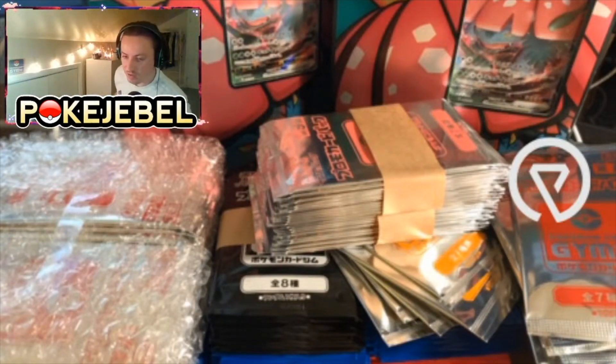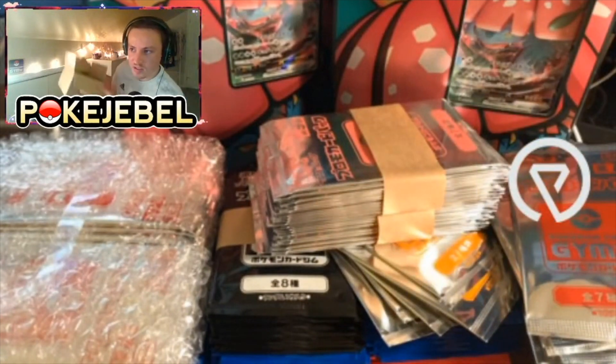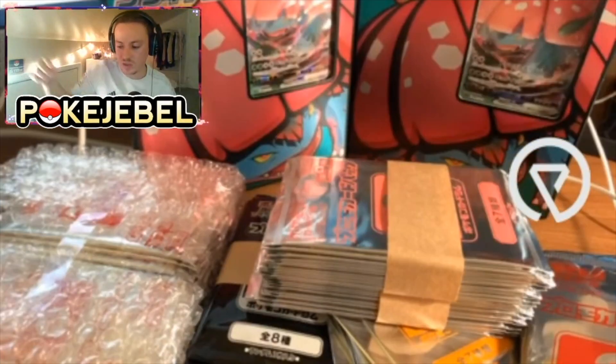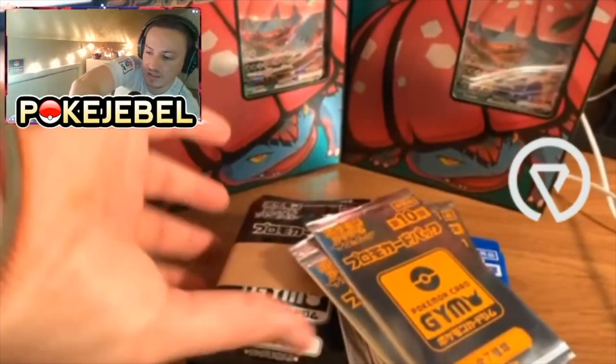This entire box here — I can't even fit it on camera — is filled to the brim with Tag All Stars. I think like six booster boxes, must be more than that. It feels like around 200 packs. Look at that — packs on packs on packs. So that's it for the booster packs; I think I'm gonna have a lot of tidying up to do after this.